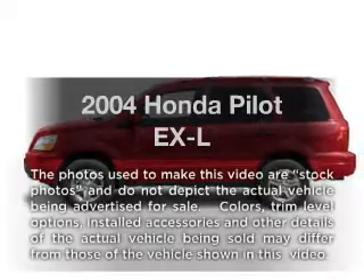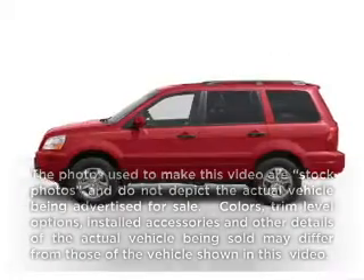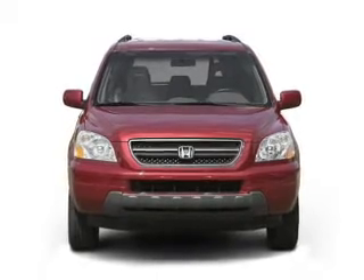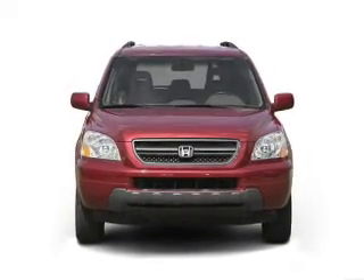Get noticed in this 2004 Honda Pilot. This is the set of wheels you've been looking for, with a solid 6-cylinder engine connected to a smooth shifting 5-speed automatic transmission.